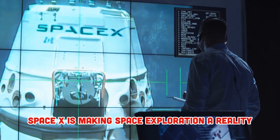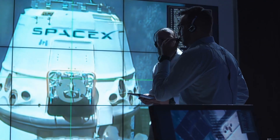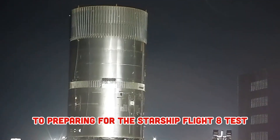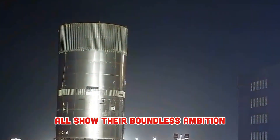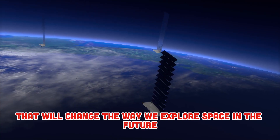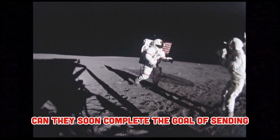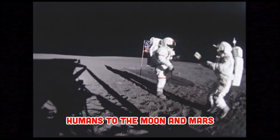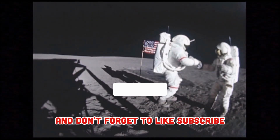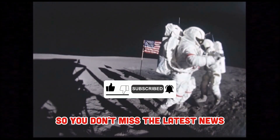SpaceX is making space exploration a reality step-by-step with remarkable technological advances — from improving the landing system for Super Heavy to preparing for the Starship Flight 8 test — all showing their boundless ambition. If successful, this will be an important milestone that will change the way we explore space in the future. What do you think about these advances by SpaceX? Can they soon complete the goal of sending humans to the Moon and Mars? Leave your comments below, and don't forget to like, subscribe, and turn on the notification bell so you don't miss the latest news.